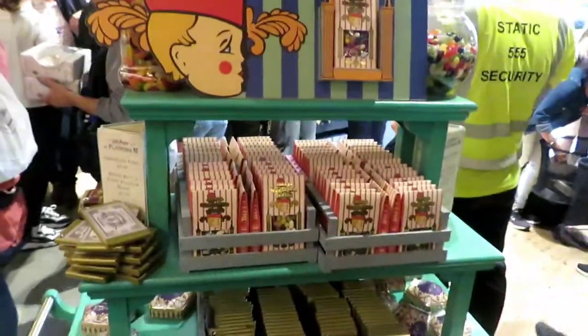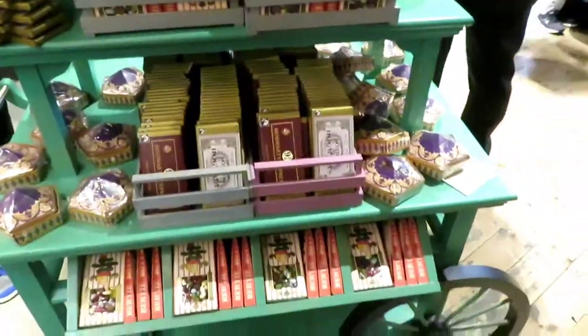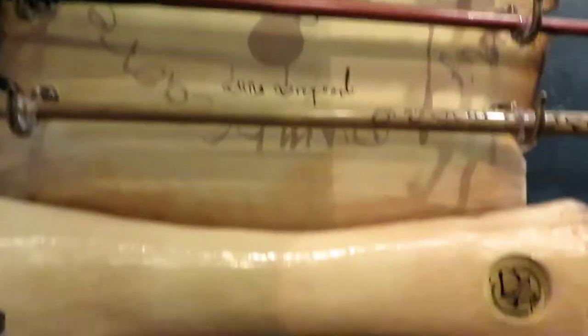There's even a wide selection of Bertie Bott's Jelly Beans. This builder shop, The Ones, is my favourite part.